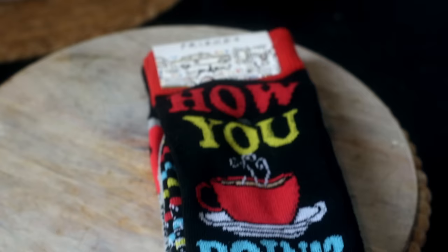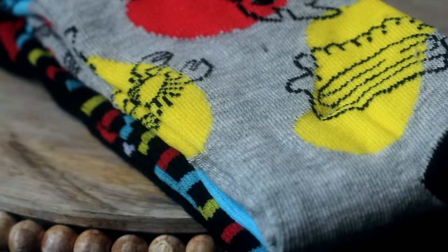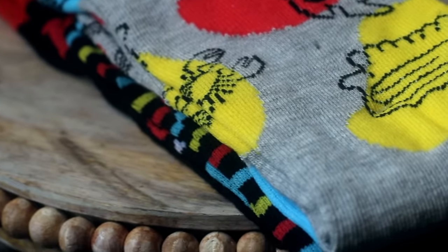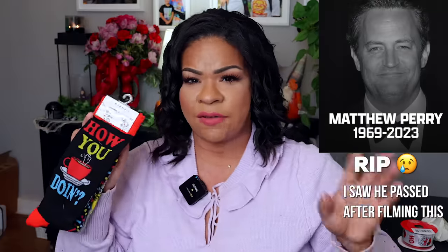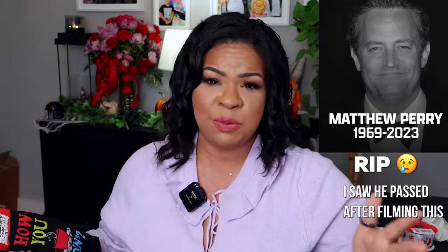How stinking cute are these Friends socks? You get two pairs for $1.25 — one pair says 'How you doing?' and the other has the couch and some coffee cups. I thought these would be adorable inside a stocking stuffer or gift basket for the holidays. Dollar Tree has been doing a lot of different novelty socks — cup noodle socks, Pez socks, so many different kinds. They're super easy stocking stuffers so if you see some cute ones definitely pick them up.